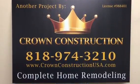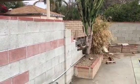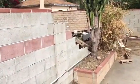Please enjoy the next video by Crown Construction. Another block wall repair by Crown Construction here in the city of Van Nuys.